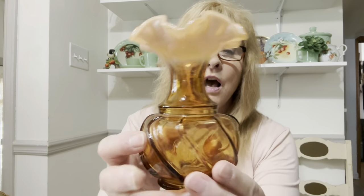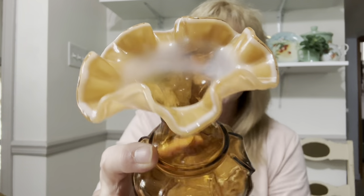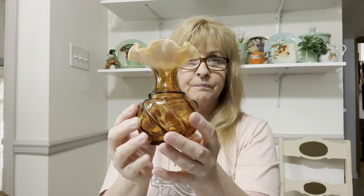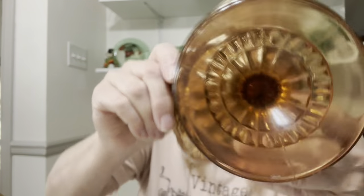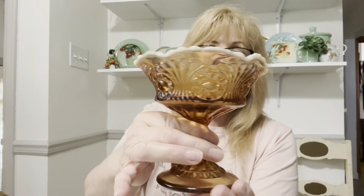Scott found me this gorgeous Fenton root beer — I call it root beer glass — vase with a ruffled top and opalescent finish. Oh my goodness, this is a stunner. I love the root beer glass. You can barely see the Fenton mark on the bottom. I also got another piece of root beer glass — it is Fenton, marked on the bottom. This is a beauty as well, in perfect condition, just needs a cleaning.